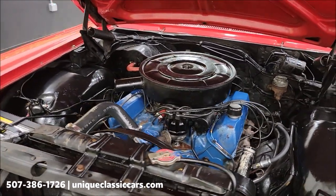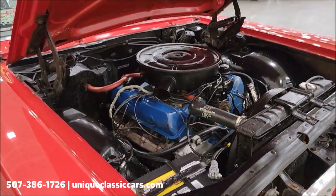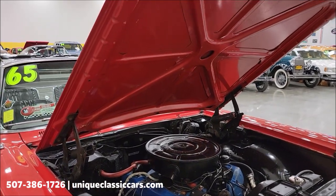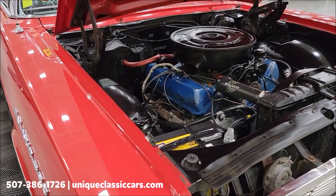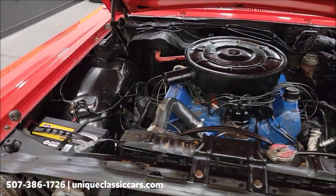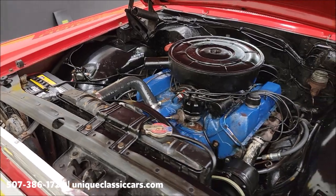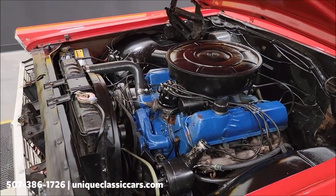A lot of positives about this car if you want a starting point to take it to the next level. Paint is presentable, interior is definitely presentable, underneath the hood it seems to run good. There are little things that might need attention, but the consignor has priced it accordingly.